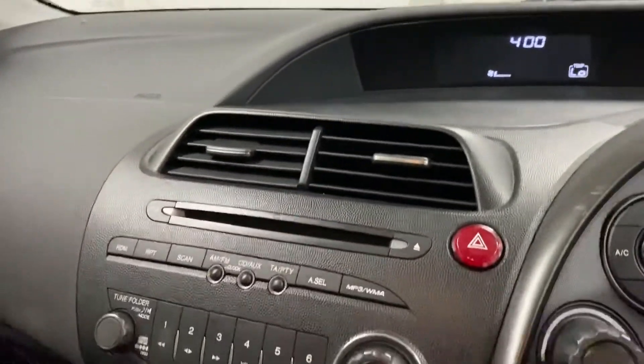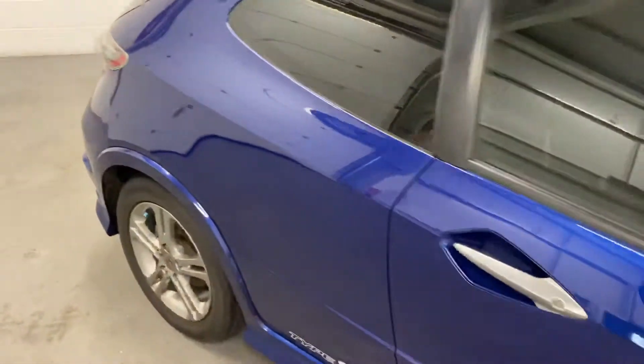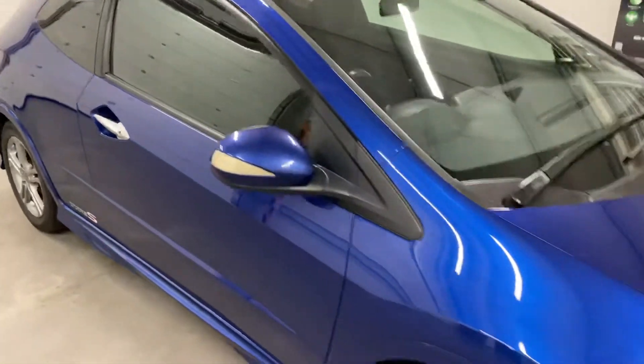The car needs to go through a full REC check. It will get a full service, and it's just had an MOT last month. Anything it needs from the REC check, it'll get.